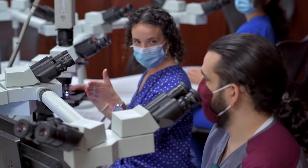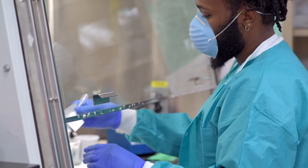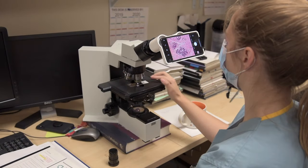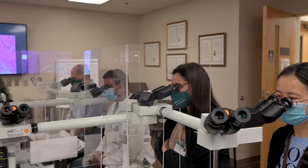At UAB we strongly believe in the value of our training program in shaping the next generation of pathologists in the US. An integral part of our training program is an emphasis on wellness, diversity, inclusion, and leadership development.